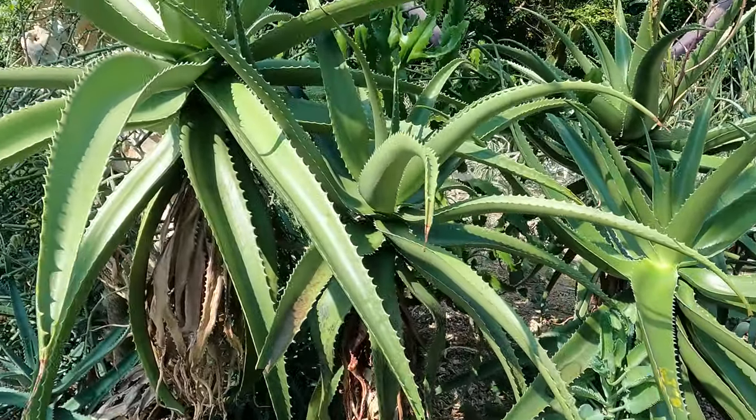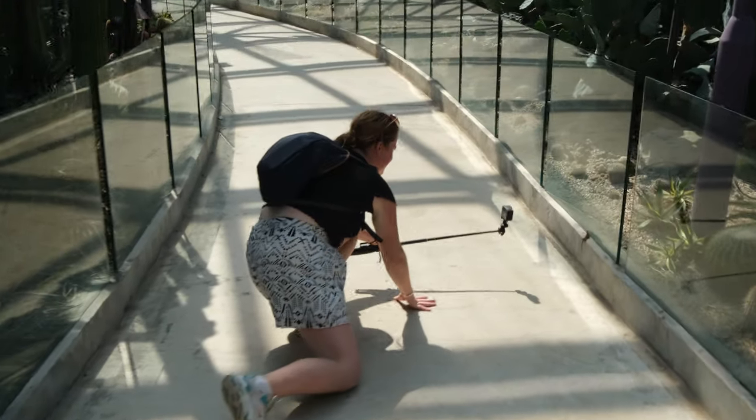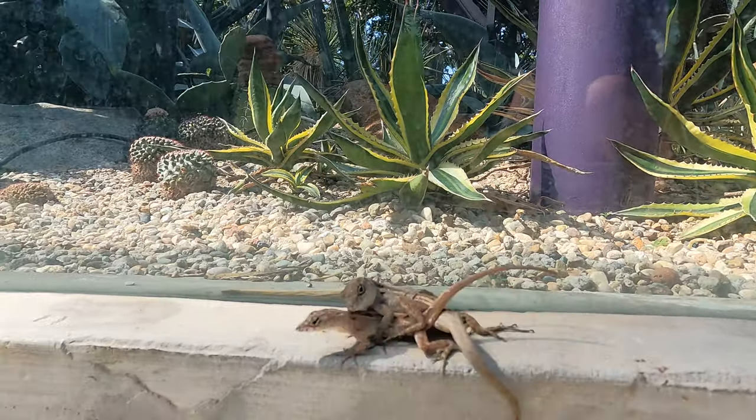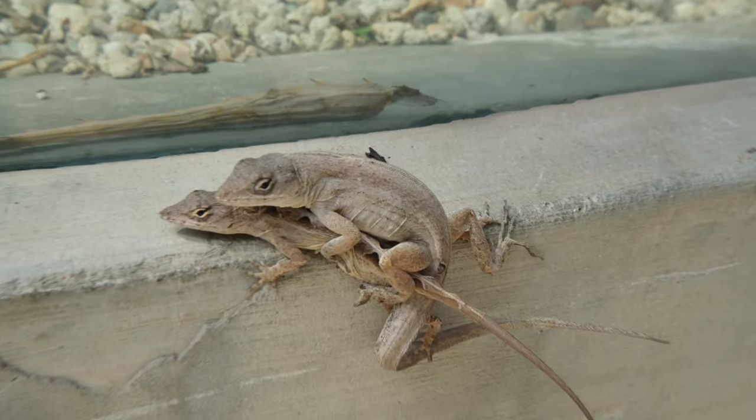Every corner we walk around in this whole garden area we are finding something new that we did not expect to be here, and it has been such a good day out so far. Ashlyn is getting that perfect shot — there are even two lizards going on. Sometimes there is a job that just has got to be done.